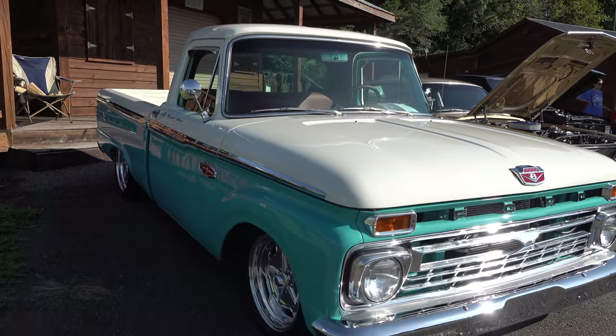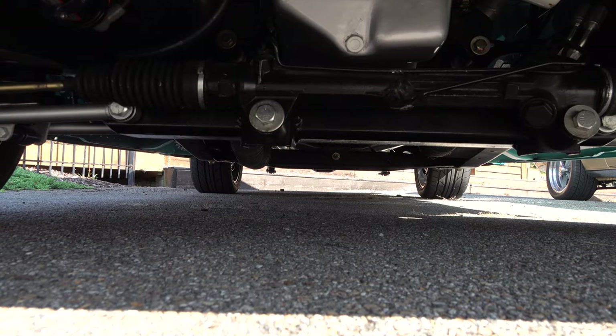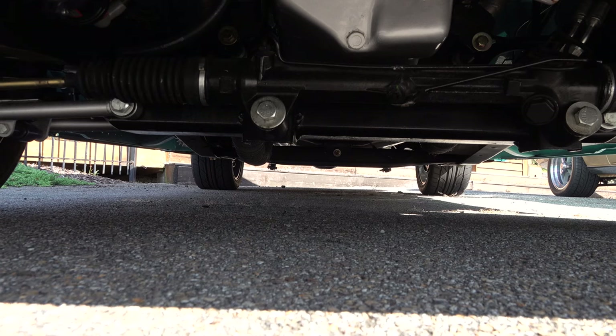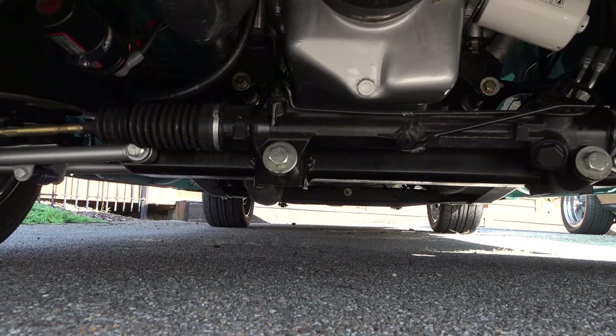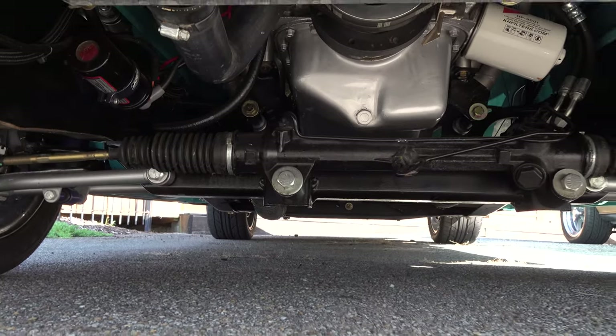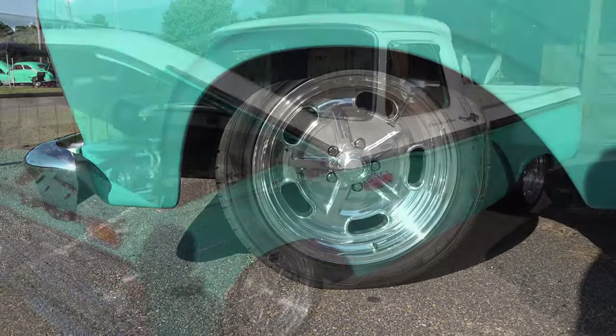Nicely set up — obviously set up to drive, I know y'all love to hear that. Very clean up underneath. It's got a Fatman front end up front and an original-style suspension under the back. Everything's been refinished and brought to a much higher level. It's got 17s on the front.